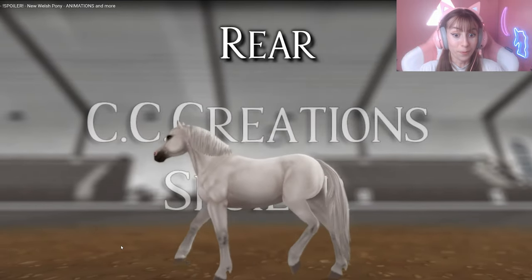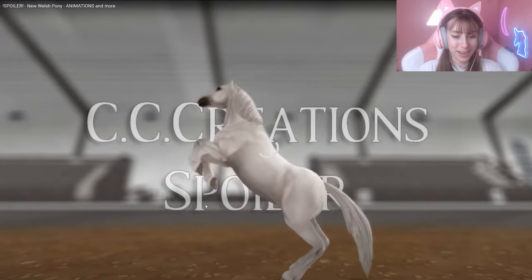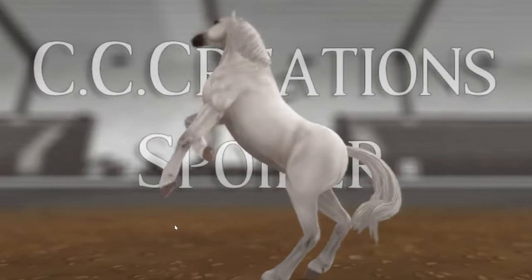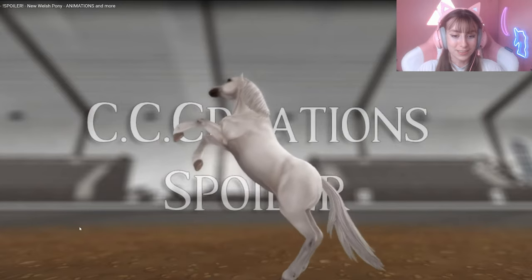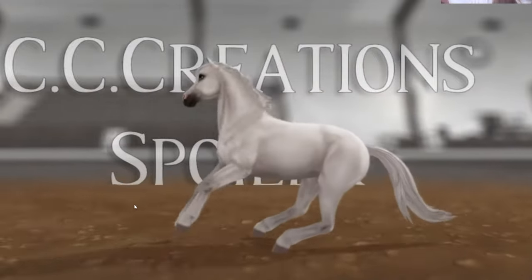The rear is cute! See how it kind of stops and then like goes forward with its hoof a little bit before it rears? I think that is a little bit glitchy, but it's also just so cute that the hoof goes out a little bit before it does rear. It looks a little awkward, but I really love it — they just need to smoothen it out.